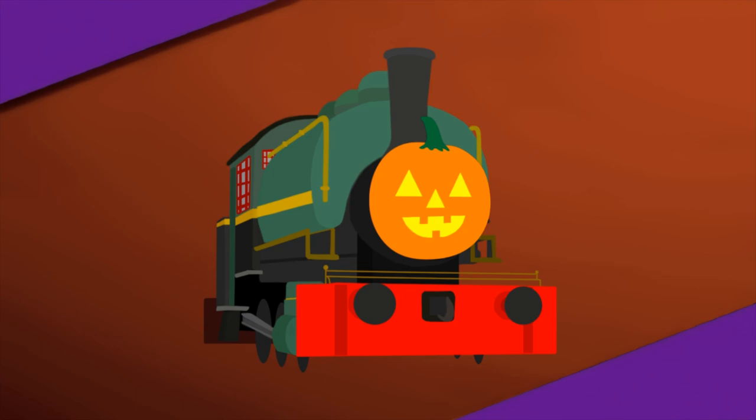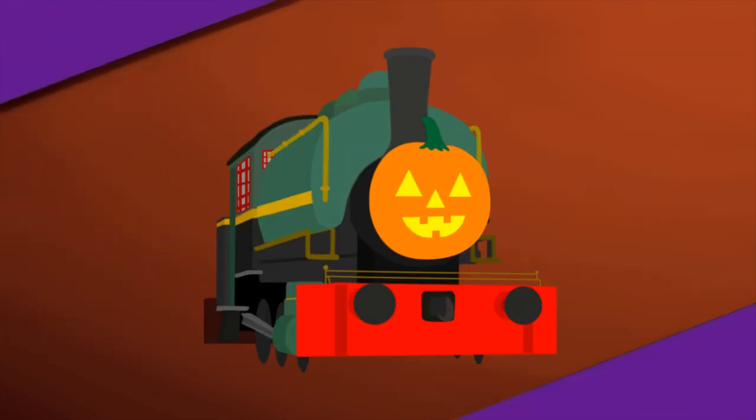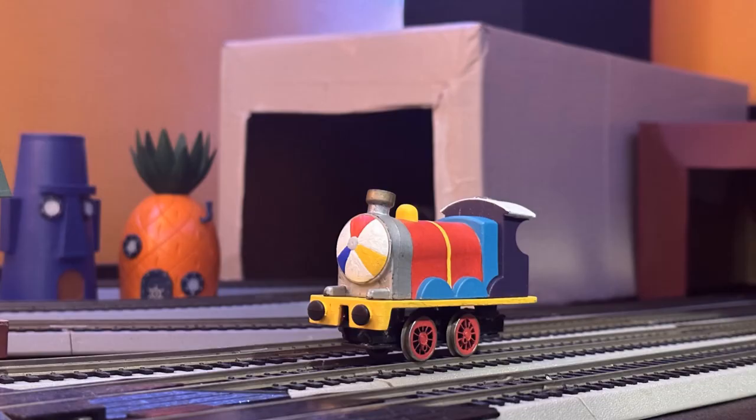Hello everybody, welcome back to the Porter's Workbench. This is a good one, I'd say. We're with a new member of the Gooper Army. Here is Gooper James.